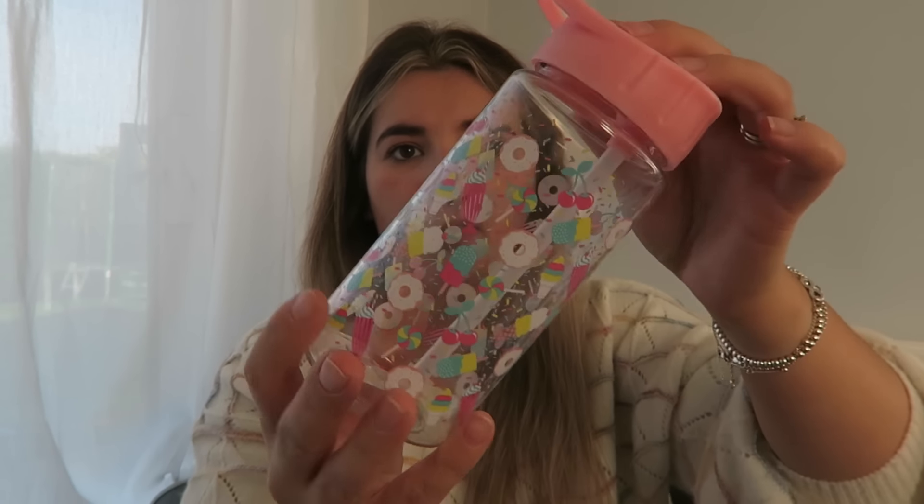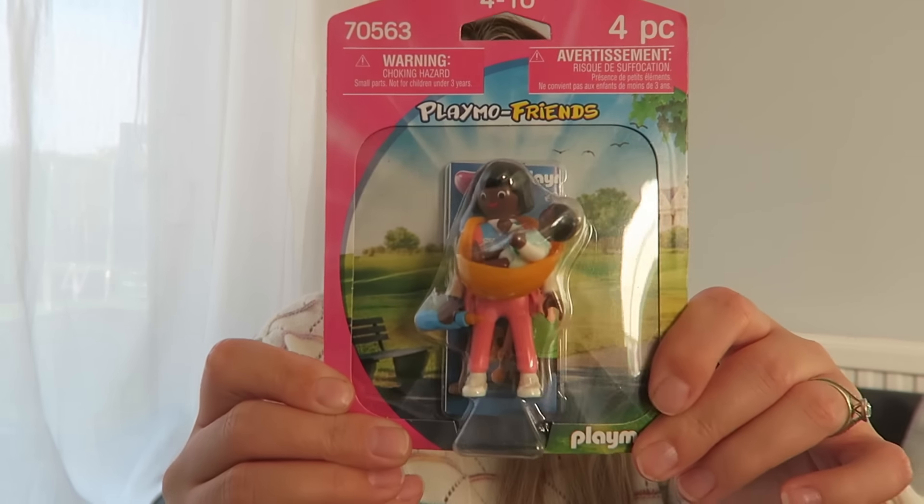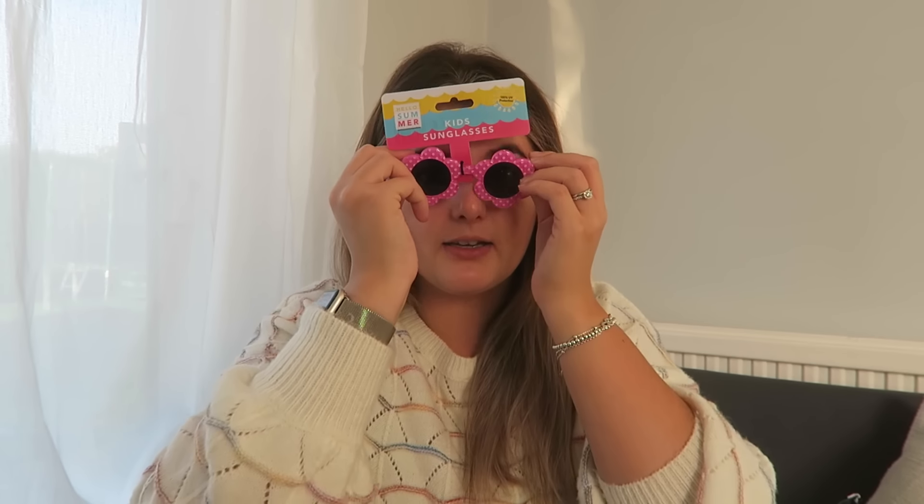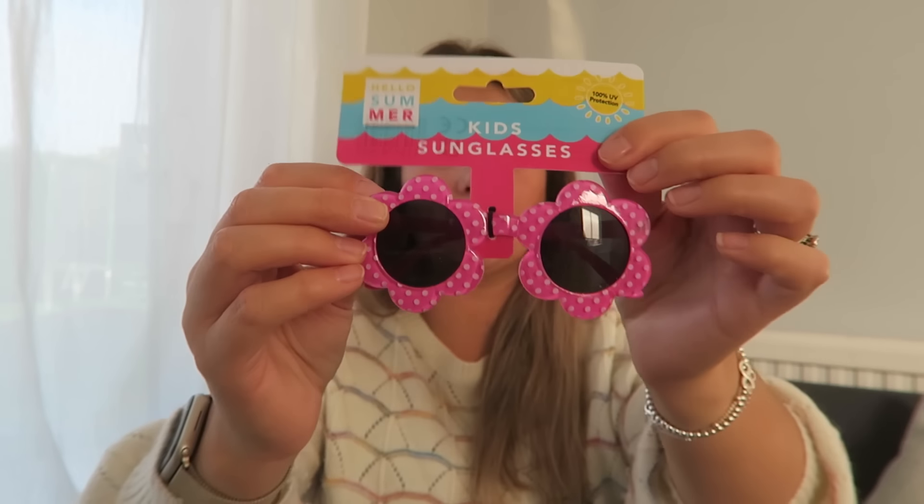Florence has also got a water bottle — it's got donuts and things on and it's the spout type, so it'll be good for nursery or just at home. We've got another Playmobil figure — this one is a lady and a baby, £1.69 again from TK Maxx. She'll love that, she loves babies. I've got another pair of shades — 99p from Home Bargains.